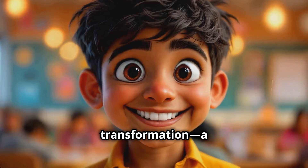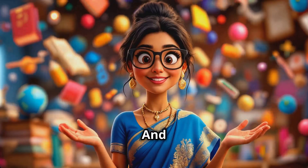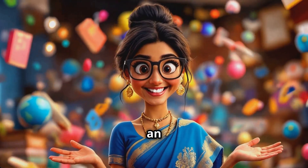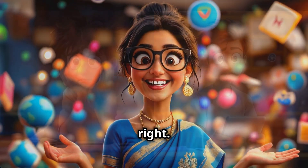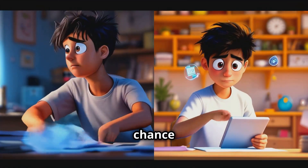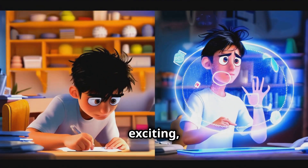Imagine the transformation — a student who's confident, well-prepared, and brilliant in every class. And remember, this is not a test, but an assessment of what you don't know. There's no pressure to cheat or get every answer right. Instead, it's a chance to learn and grow with every question you answer. Learning becomes exciting, not stressful.